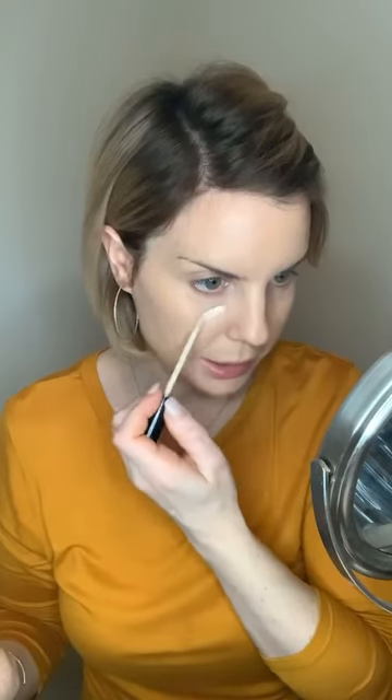We're going to go in with concealer now. This is the shade Fair — the lightest shade we have. I am very fair-skinned, but I like a nice bright under eye and I like to clean up a lot of areas of my skin with it. We're just going to draw sort of an upside-down V right underneath our eyes.